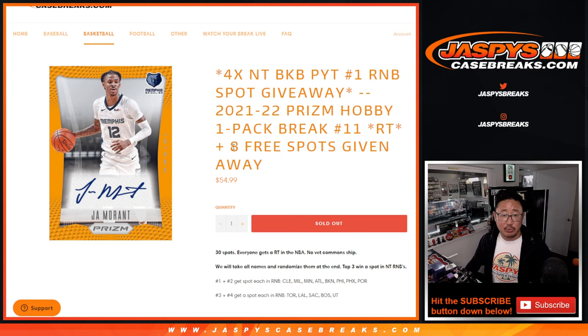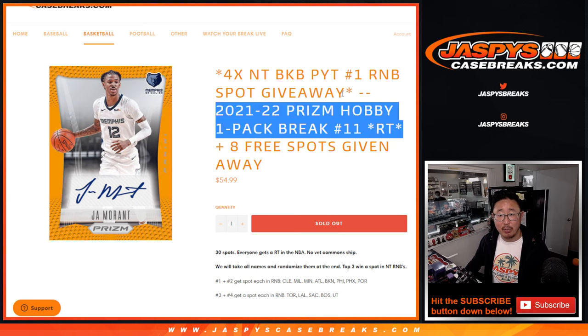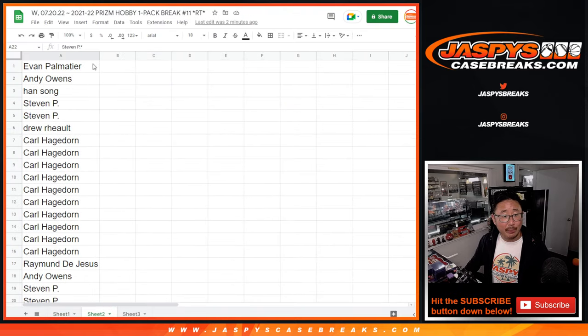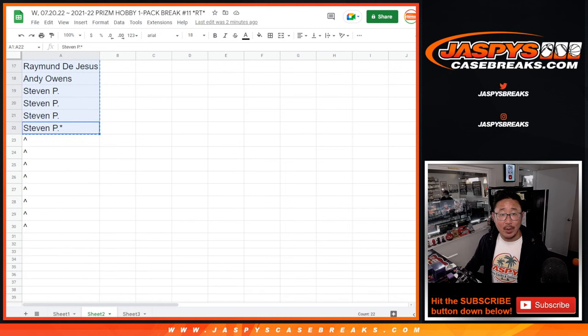We've got three different dice rolls happening here: the free spots, the spot giveaways, the break itself, and then the number block spot giveaway. Big thanks to this group for making it happen. So we only sold 22 spots outright and we're giving away eight spots. That's our first dice roll.